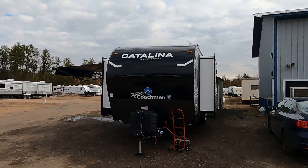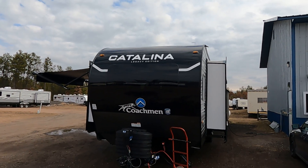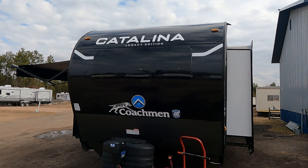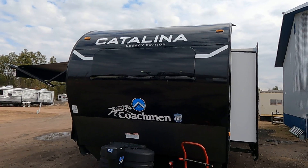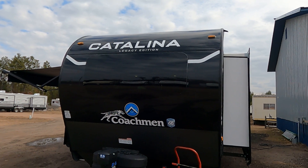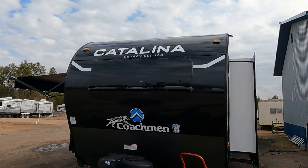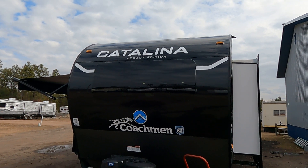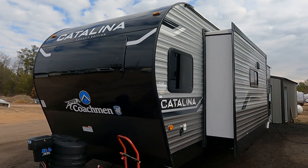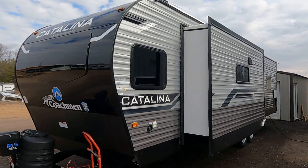Hi, this is Tim with Friendship RV. This is a 2024 Catalina 283 FEDSLE Legacy Edition. I'm just going to put this right out there at the beginning: I trailer watch when I'm going down the road, so I look at trailers. This is the coolest looking trailer around. It's got the awesome black front with the glass, the curved front also. That's my opinion.